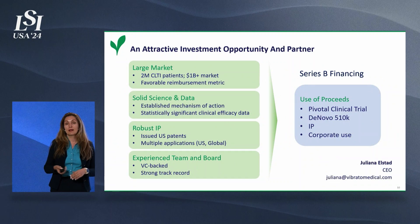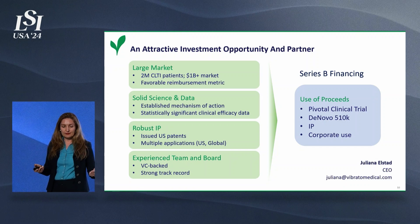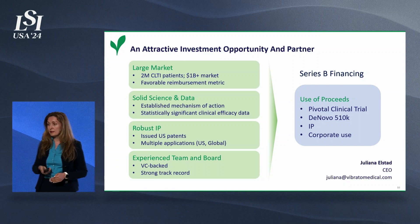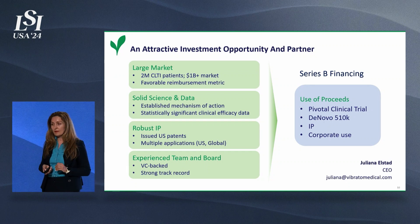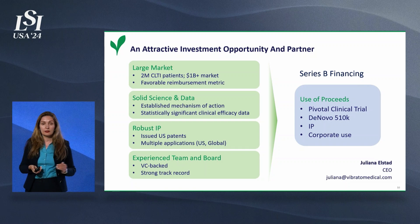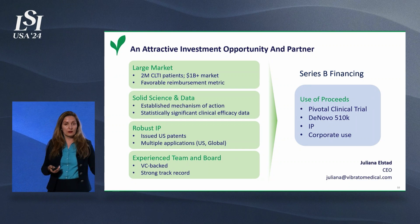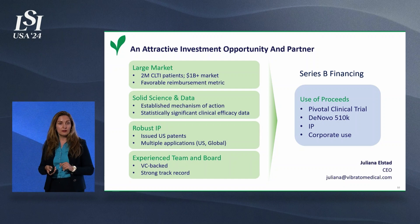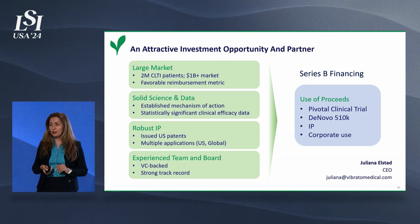In summary, we are targeting a large market with strong clinical needs. Our solution is based on an established mechanism of action, and we demonstrated statistical significance in early feasibility studies. We have a robust IP portfolio with issued patents and more in process. We are VC-backed, and our management team has a strong track record of execution. We offer an opportunity to access a large clinical market in a relatively fast and efficient way. If you are an investor interested in producing high returns while helping patients, please contact us. Thank you for your time and attention.